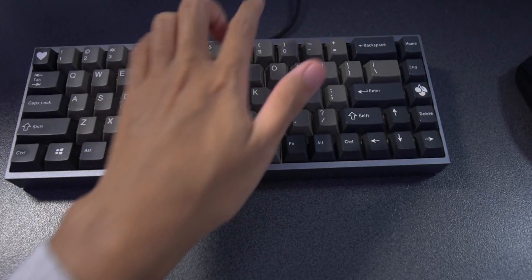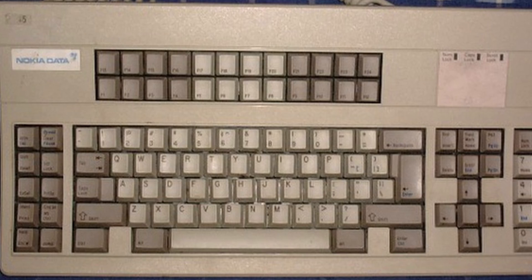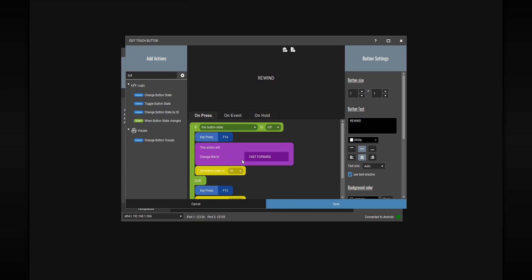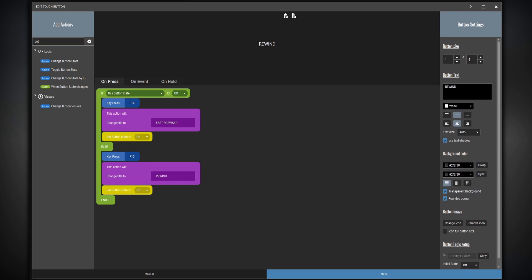F14, F15 - what the hell is that? I don't have that on my keyboard either. Fun fact: old keyboards actually had a row of F13 to F24 keys on them. It's just modern keyboards don't have them anymore. But luckily, OBS actually still recognizes those keys. Now you can add a label to your button, and I'm going to change the label on the button every time I press it so I know what the key does.